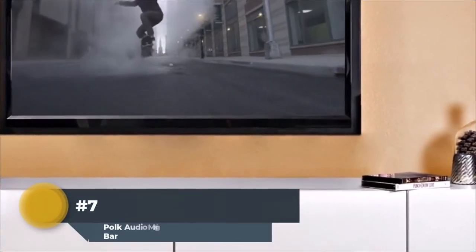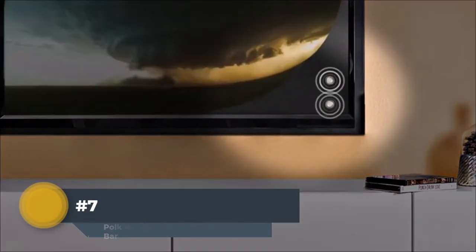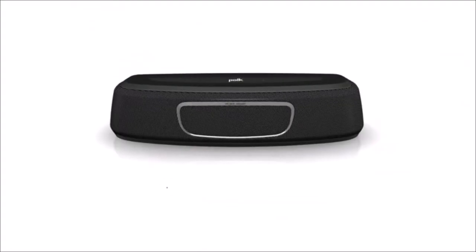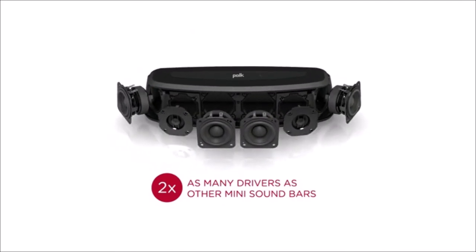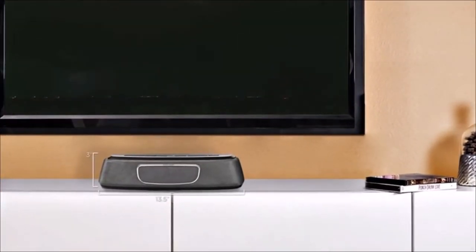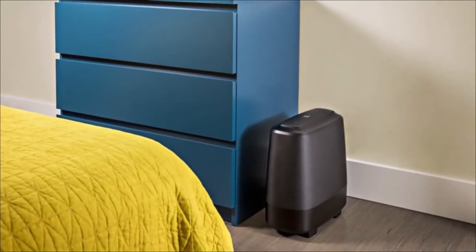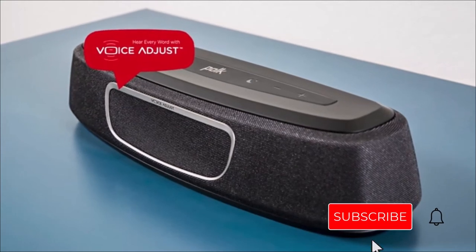Number 7. PALK AUDIO MAGNIFI Mini Home Theater Surround Sound Bar. The PALK AUDIO MAGNIFI Mini Home Theater Sound Bar delivers a balanced soundscape with crisp highs and clear mid-range voices. Pair it up with the smartphone app for wireless casting to multiple devices at the same time. The included wireless subwoofer fills your living room, bedroom, or media room with powerful dimensions of surround sound. Unleash an exceptional audio experience thanks to Palk Audio Voice Adjust technology, which enhances voice clarity for crystal clear dialogue and unmuffled performances.